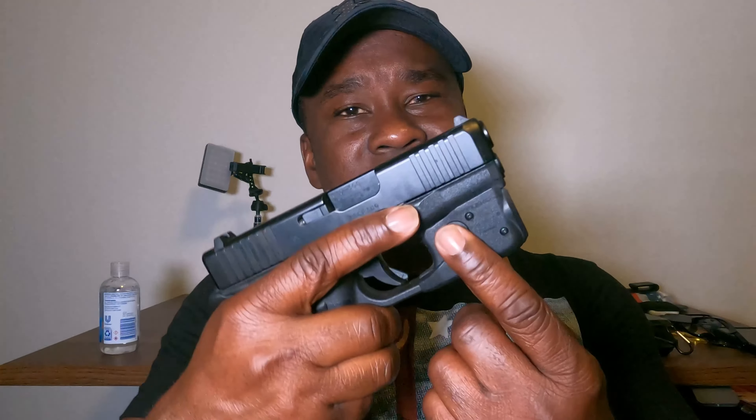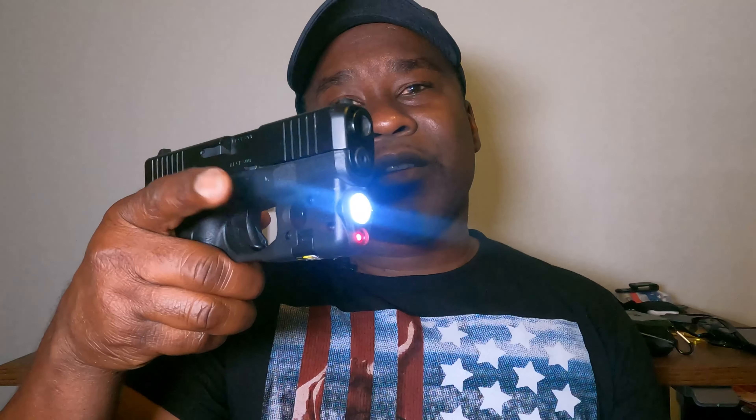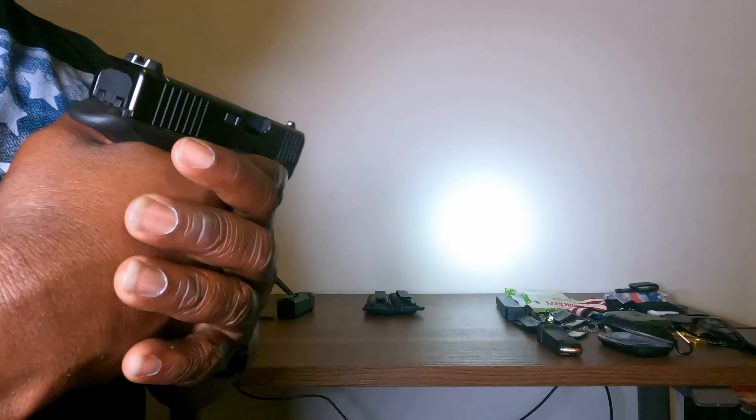The firearm itself is my Glock 26 Generation 5. On it I have a Streamlight TLR-6, which is a light and laser combination. You have the option of using it as just a laser or just the light — right now I have both on. The way it functions: press it and the light stays on without holding it. It also has a momentary-on feature where pressing it halfway turns it on and releasing it turns it off.